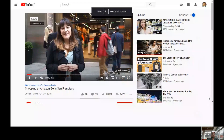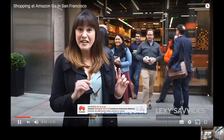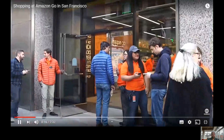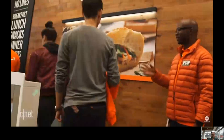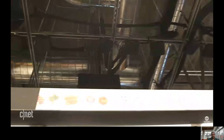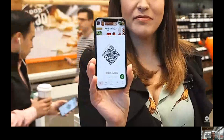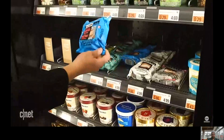Hi everyone, I'm Lexi Savides, and I am in the middle of San Francisco's financial district standing right outside Amazon Go, the company's first cashier-less store in this city, although it is store number six across the U.S., with other ones in Chicago and Seattle. This concept is all about cameras and sensors tracking what you're buying. Essentially all you do when you walk in the store is scan the app, pick out what you want, and then you just walk straight out and it's charged automatically.